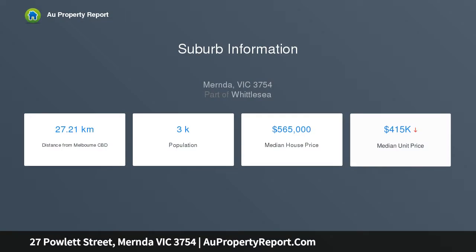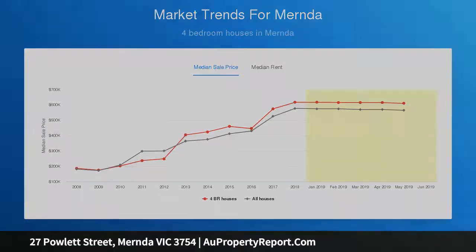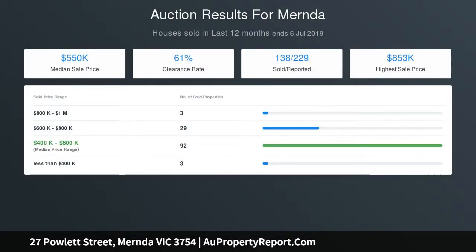Secluded yet convenient, find yourself surrounded by parklands and infrastructure making an ideal location for families establishing themselves in one of the most desirable suburbs in Melbourne's north. Chatsworth Park at the end of the street will have you calling the kids home for dinner and they'll have fond memories of riding to school with friends.